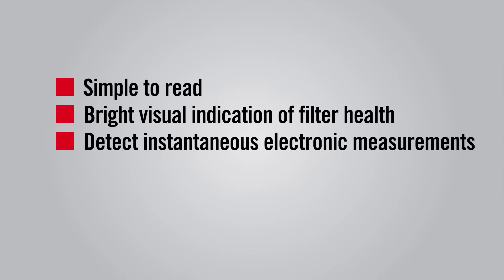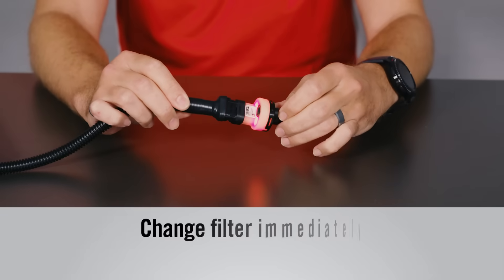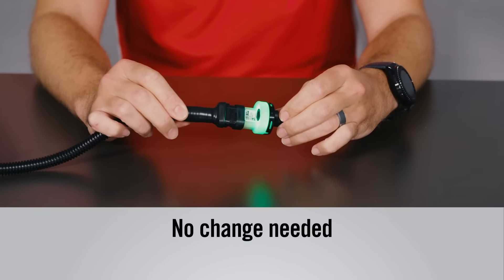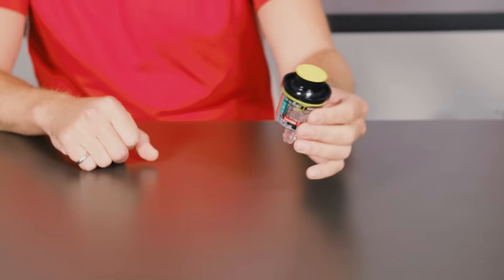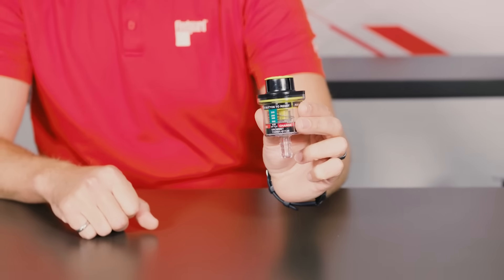It detects instantaneous electronic measurements which provide the most accurate restriction status. The LED restriction indicator only changes colors after sustained levels of restriction. So by replacing the traditional spring-loaded mechanical gauge with the LED restriction indicator, you can eliminate potentially false restriction levels that can occur with sudden engine load changes, saving you from changing the filter sooner than is actually needed.